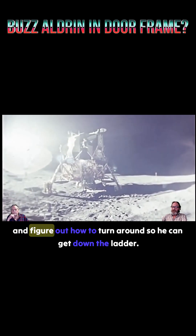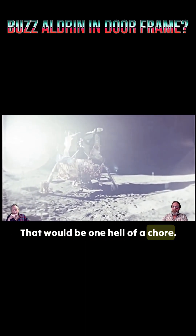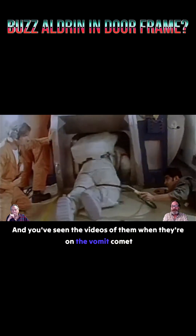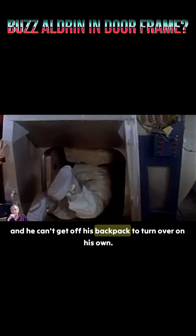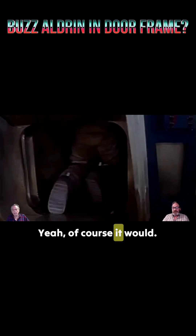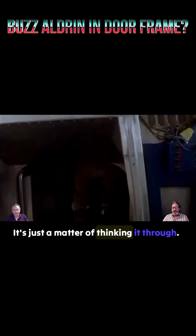Once he gets out there, he's going to have to try and figure out how to turn around so he can get down the ladder. That would be one hell of a chore. And you've seen the videos of them on the Vomit Comet where the astronaut lands on his back and he can't get off his backpack to turn over on his own. Well, that's what would happen to them. It's just a matter of thinking it through.